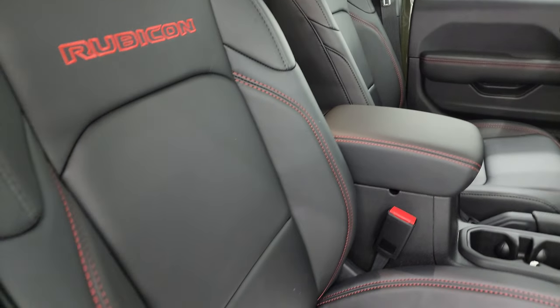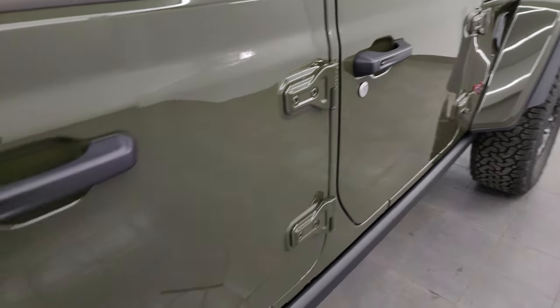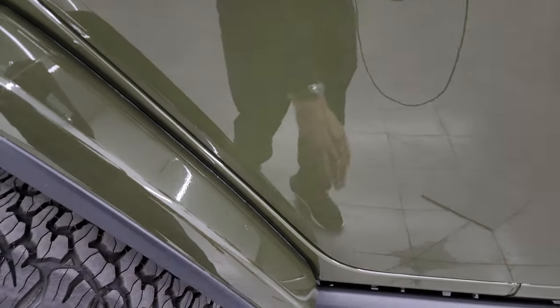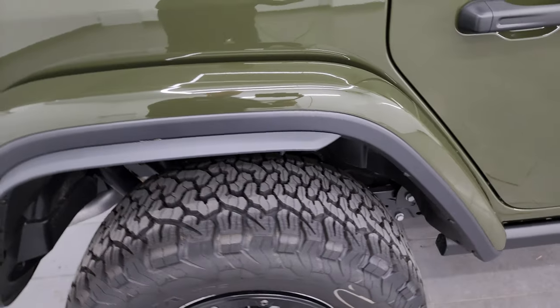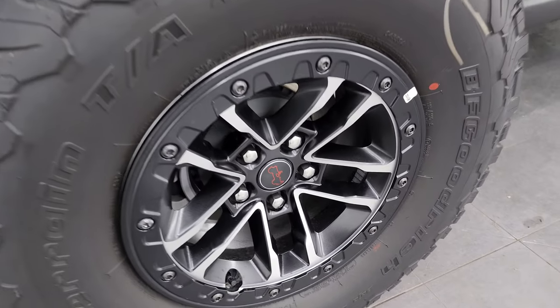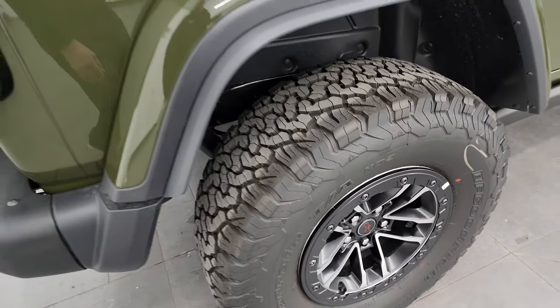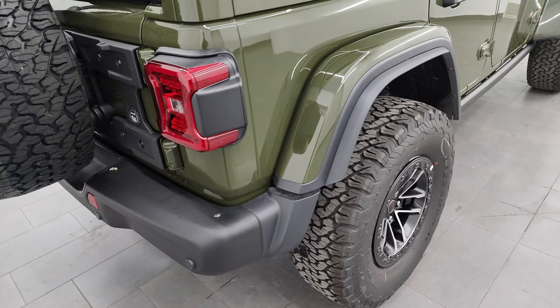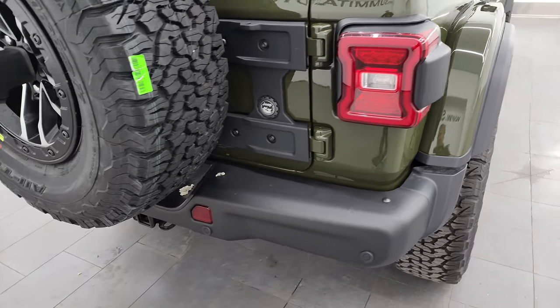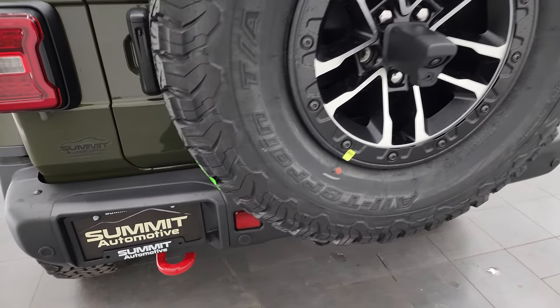This one does have the 3M tape on the front of the fender there to keep your fenders looking good. You do get the upgraded brakes with the Rubicon X package as well — it's not on the buyer's guide but it does come with that because with the bigger wheels and tires you need the more performance sport brakes.